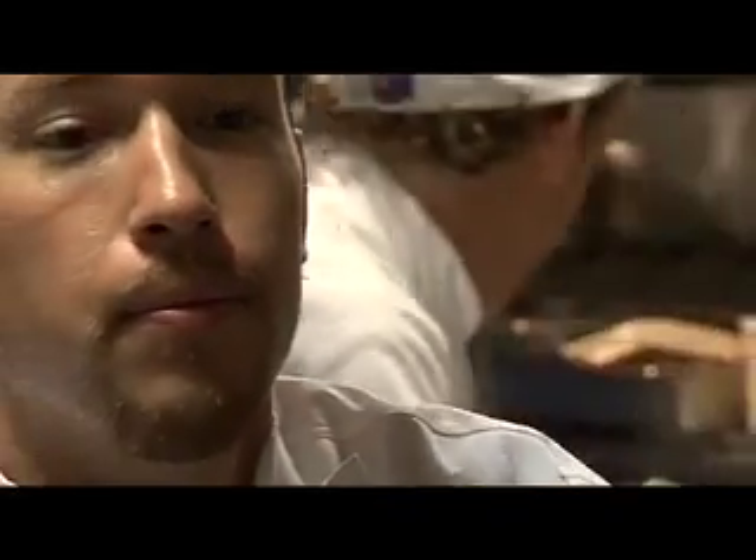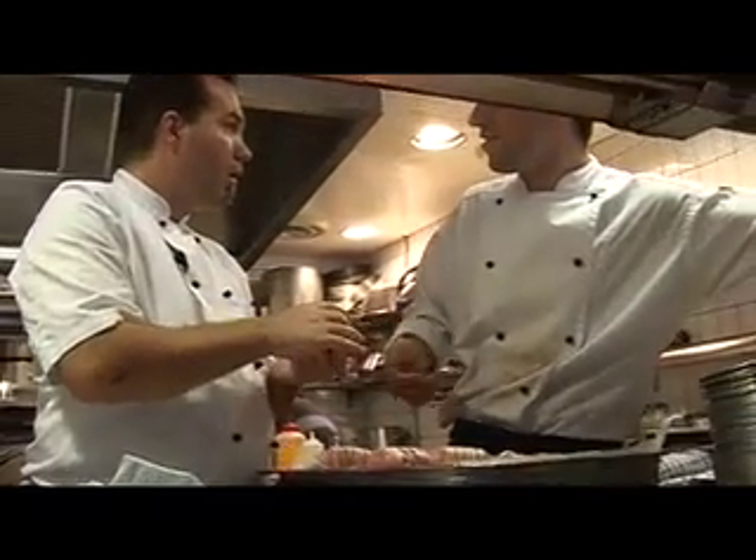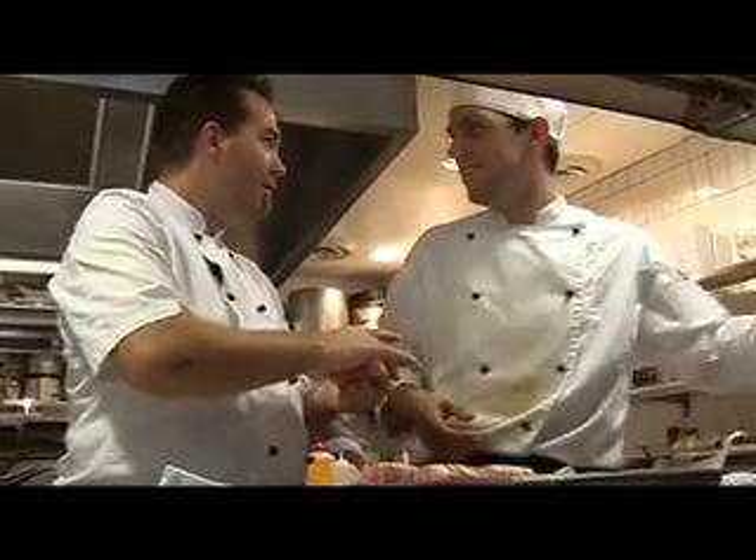The friendship and the camaraderie is pretty big in the kitchen. You spend so much time together you have really no choice but to get along. Most of us here are pretty well-natured. I don't think anyone's really nasty underneath — maybe Simon — no, he's not that bad, he's not that bad.